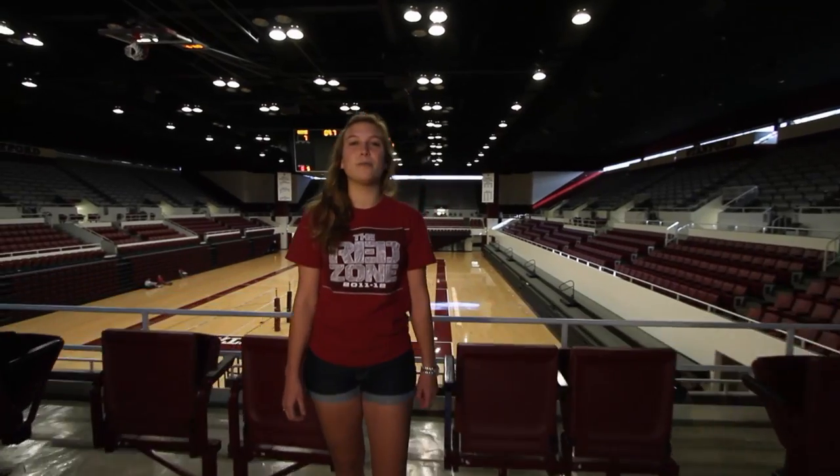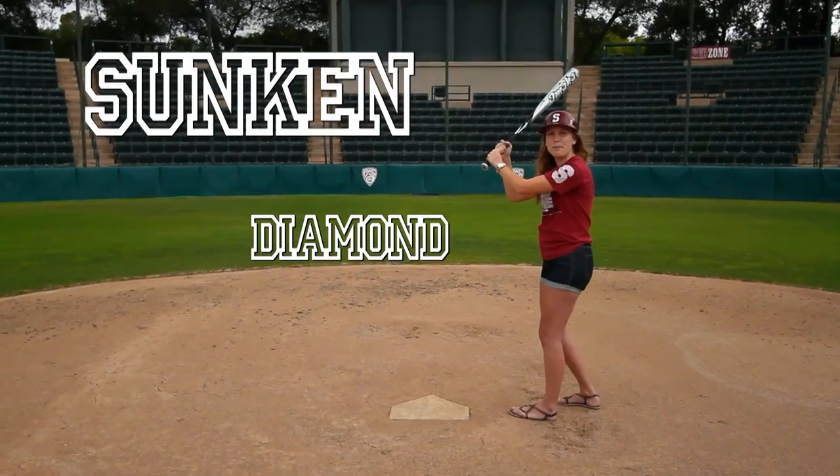Maples Pavilion is home to Stanford volleyball and basketball. Come out to Sunken Diamond to watch Cardinal baseball.